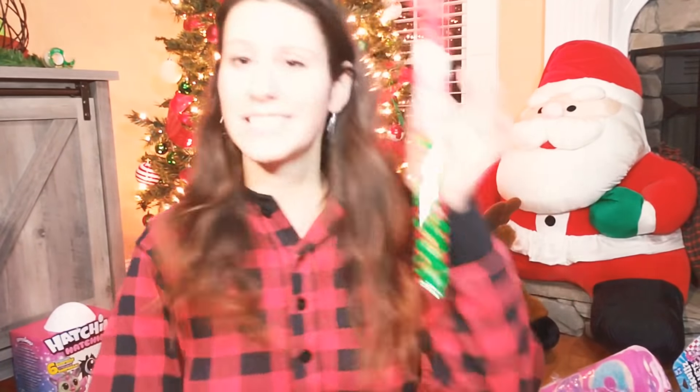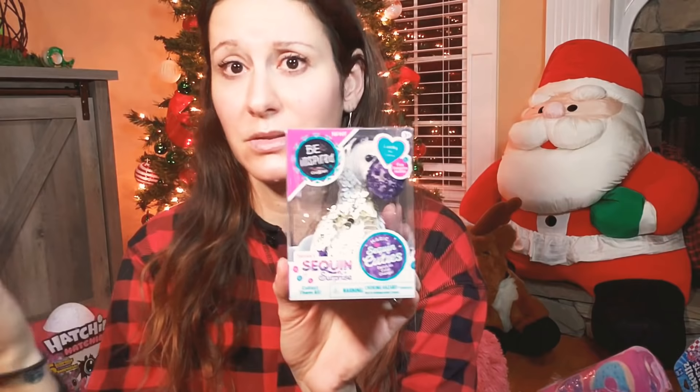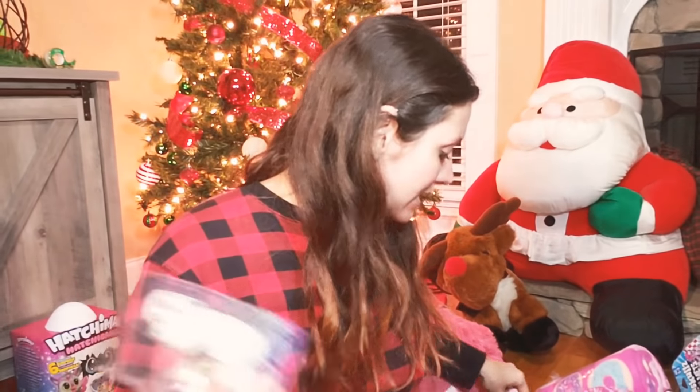More stocking stuffers — slime, they love slime. And of course the candy. These I think were more for me because I thought they were cute, and my girls also like sequins — it's a squishy sequins surprise.